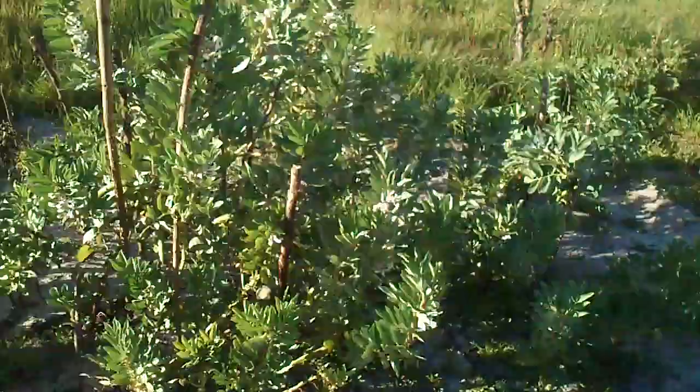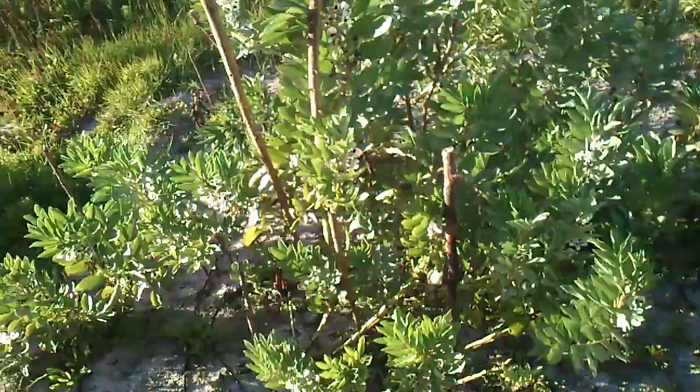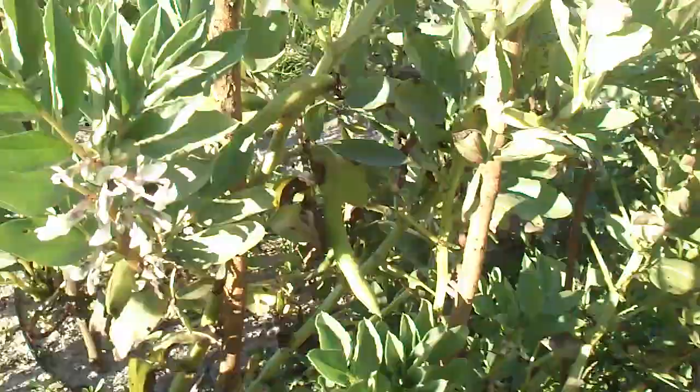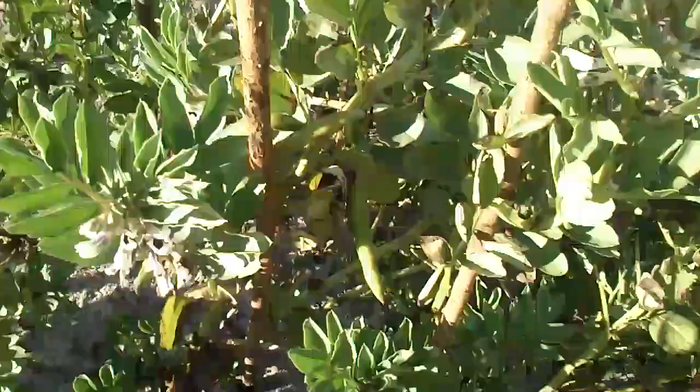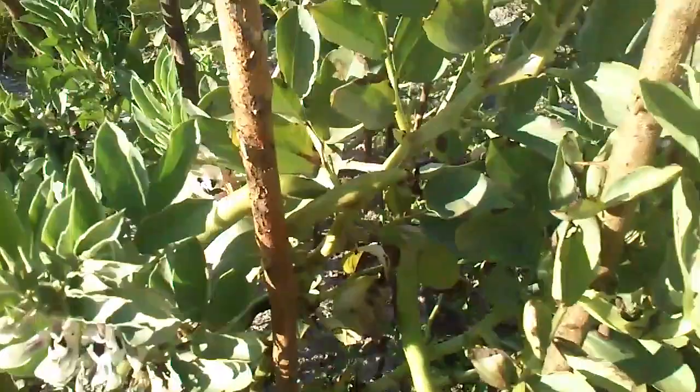These ones over here already have bean pods on them — really big bean pods. They grow really fast, like from one day to the next they just start sprouting on the fava bean plant. Look at this one here — it's really fast, almost like from one day to the other they sprout like this.